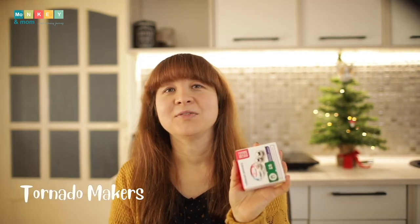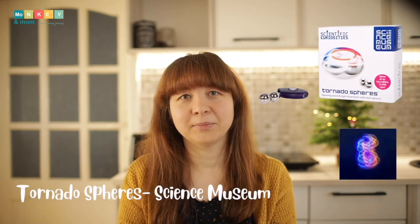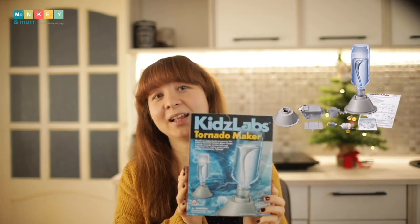Next up, tornado makers. These tornado spheres are from the science museum so I didn't find them online, but I link to another tornado maker we have and my son had great fun with it. These balls spin on a mirror while you shine a light on them and generate a show of lights and sounds. You could also create your own using two strong magnet balls and an LED colored flashlight.